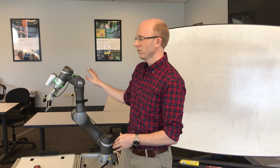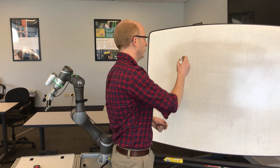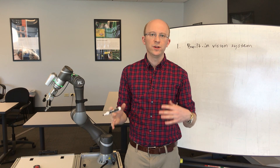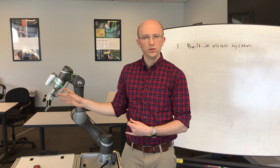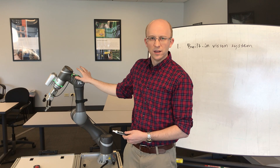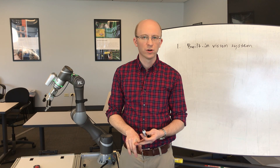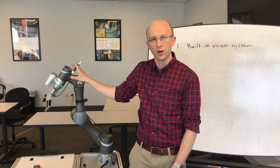These robots, in particular from Techman, are very advantageous in several different ways. The first advantage is that they have a built-in vision system. This is going to reduce your time to market. You don't need to add a vision system on separately, you don't need a separate software, and you don't need to do the communications piece. These are 5 megapixel color cameras built into the robots. They can do blob tools, pattern recognition, and barcode reading applications — a wide range of applications can be handled with these built-in cameras.